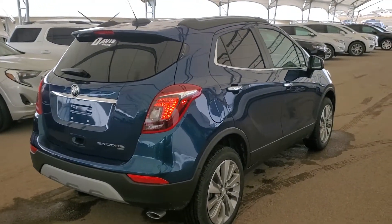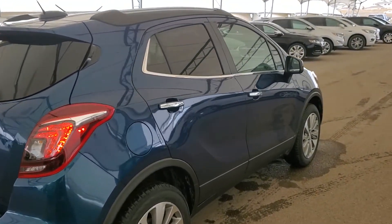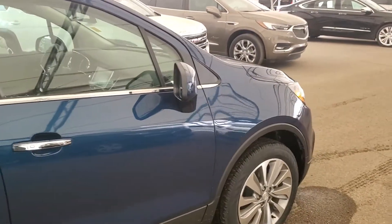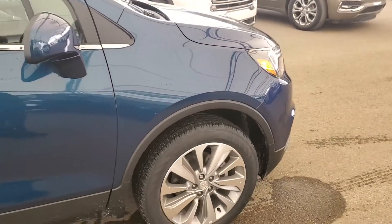So don't miss out on your brand new Buick Encore preferred. Hurry in to Davis Chevrolet and book a test drive with one of our knowledgeable product specialists today.